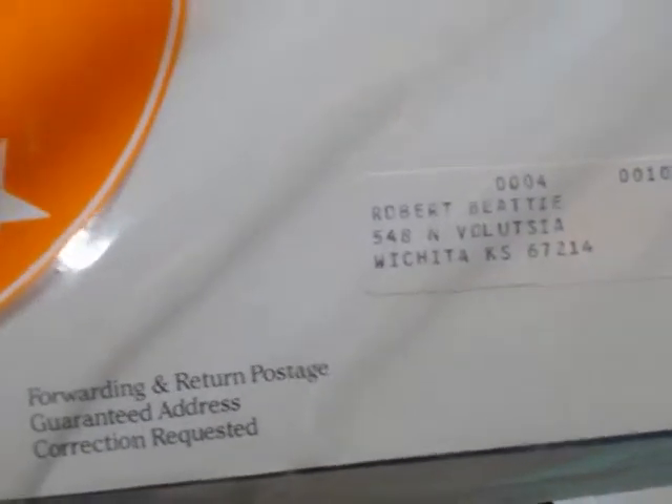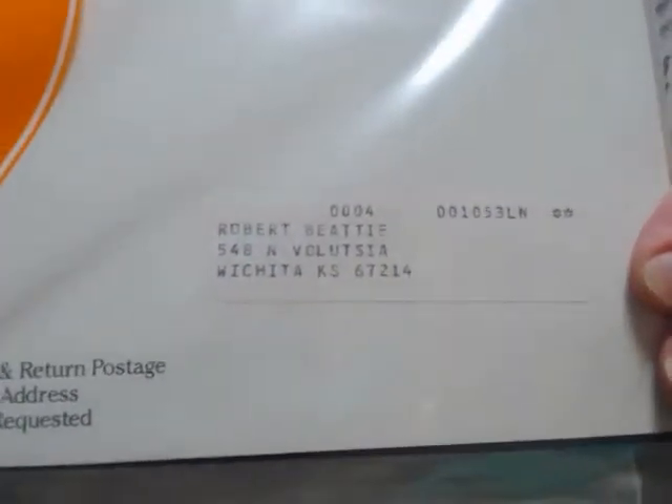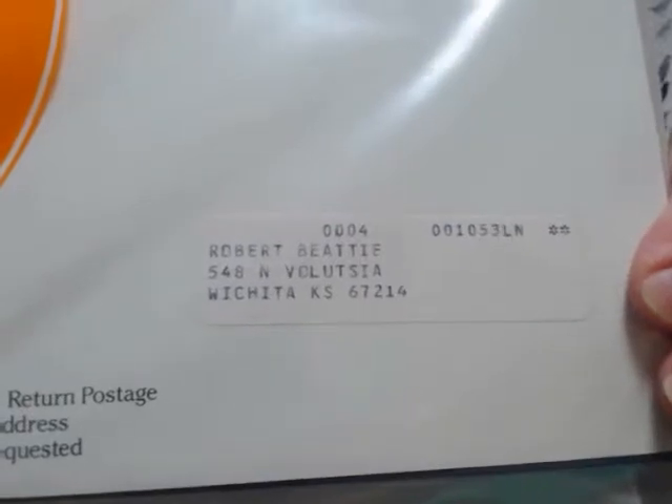I'm Robert Beatty. Thirty-three years ago, I lived at 548 North Volusia Street in Wichita, 67214. At that time, I was buying some comic books. In a comic book, I saw an advertisement for a four-part series.